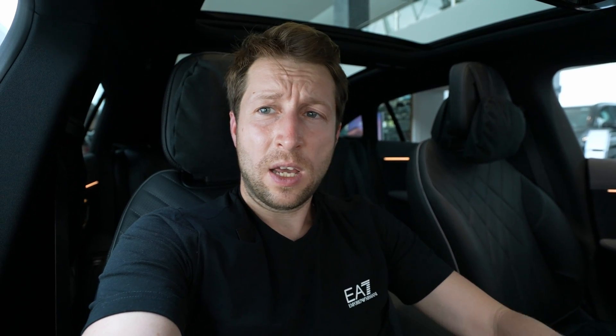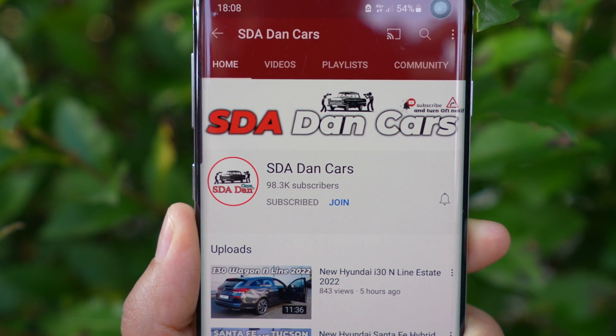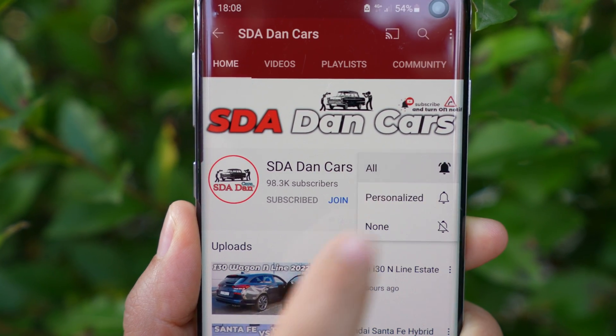That was the video — I hope you enjoyed it and found it helpful. If you have questions, ask me down below. Maybe I forgot something. The full review and test drive will come soon on the channel, so stay tuned. Thank you very much for watching — don't forget to subscribe, like, and share. This car is just incredible, I love it. Stay safe and see you in the next one, bye guys!